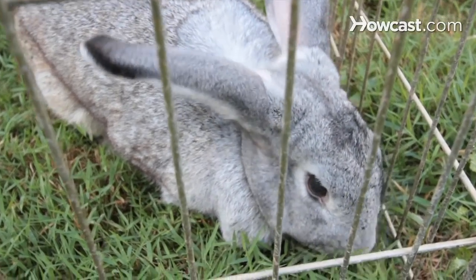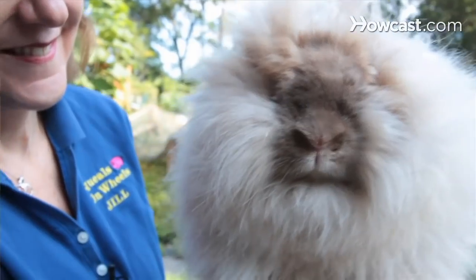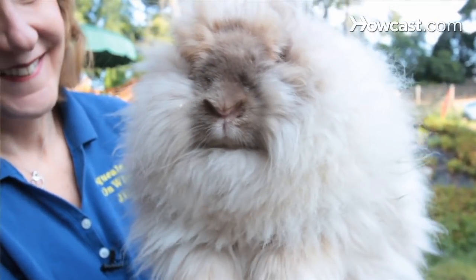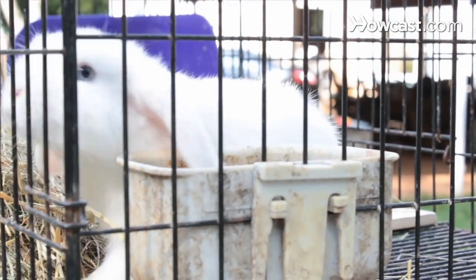As petting zoo owners, we're frequently asked what breed of rabbit we recommend for people to adopt or purchase. That really depends upon your household — the space you may have, the size of your backyard, your living quarters. It really depends on you, the family, and what your needs are. If you have younger children, for example, you may want to go with some of the smaller breeds of rabbits. Almost all rabbits have very sweet personalities, especially if they're handled from birth on.